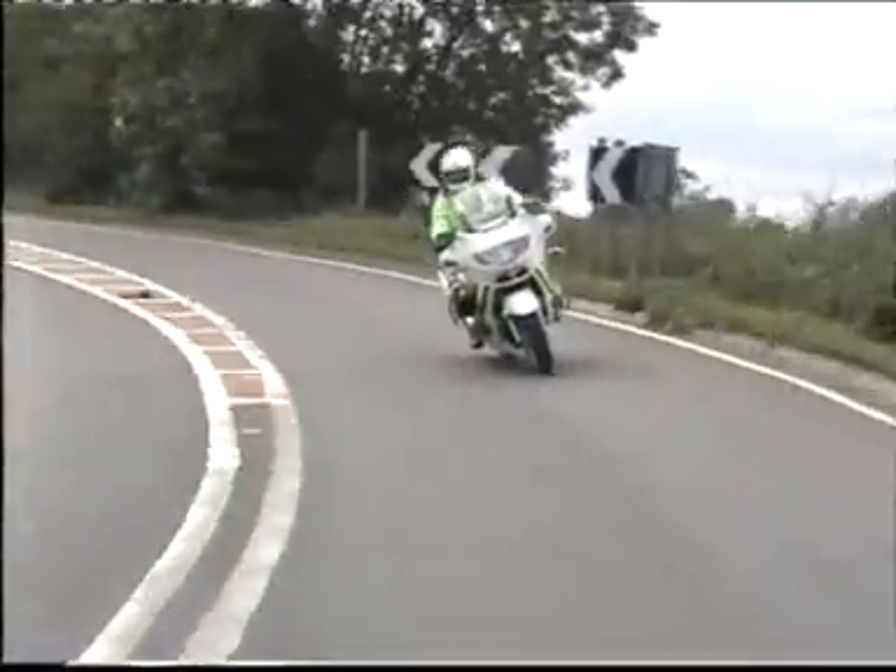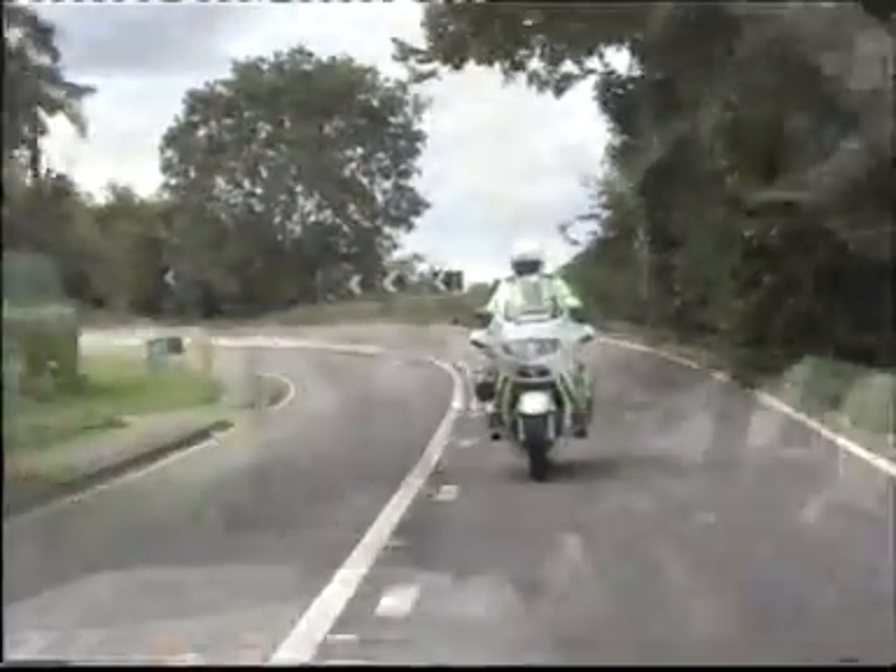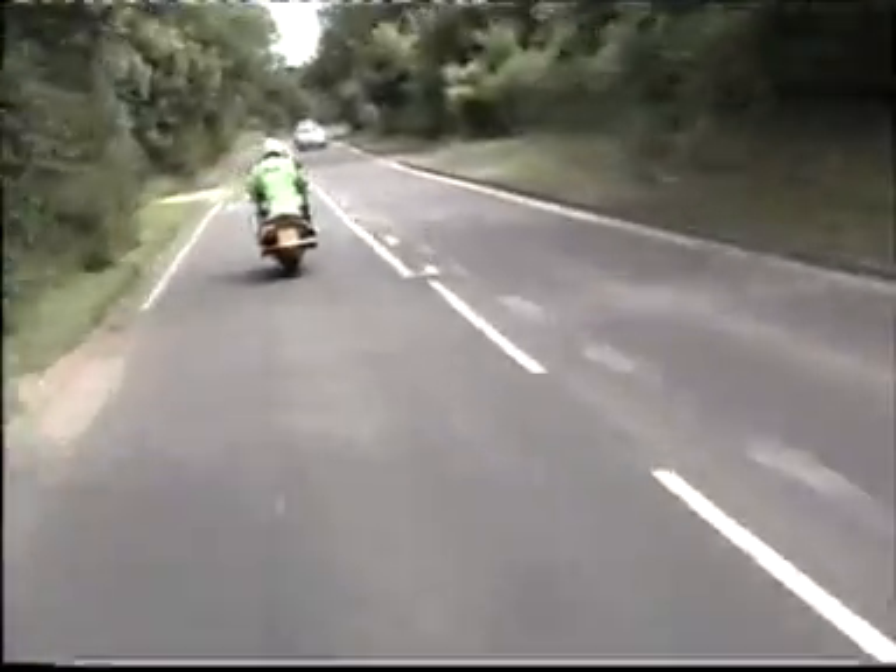We'll leave you now with this police rider as he uses the techniques we've discussed to flow smoothly through a series of bends, joining one bend with the next.